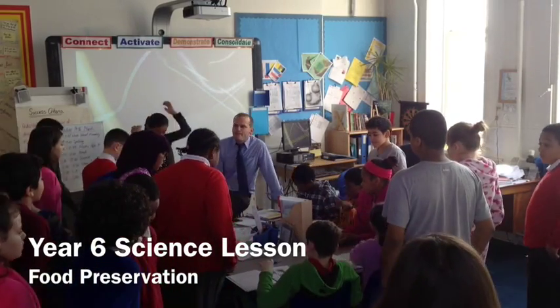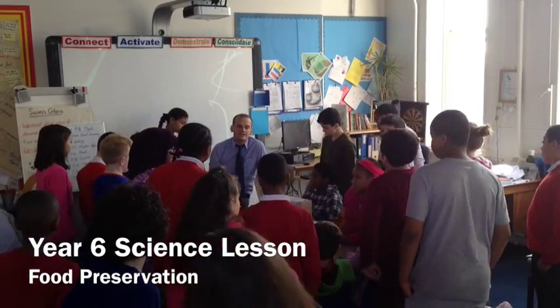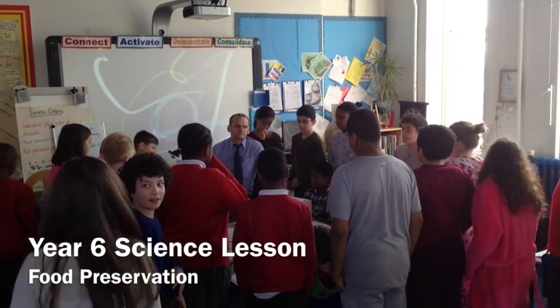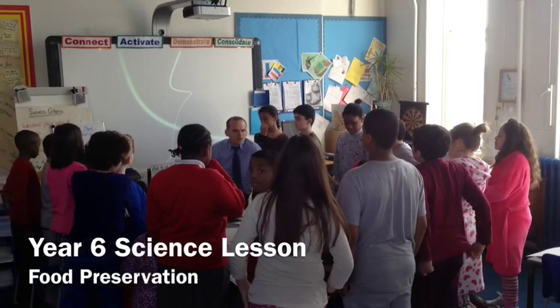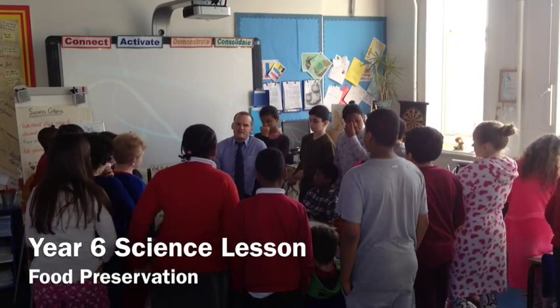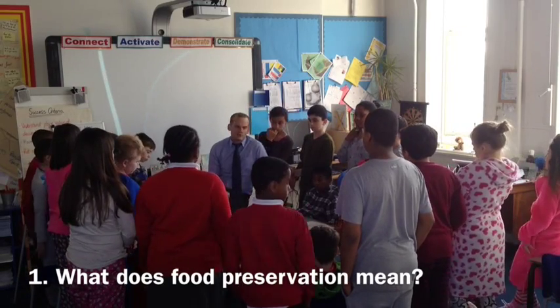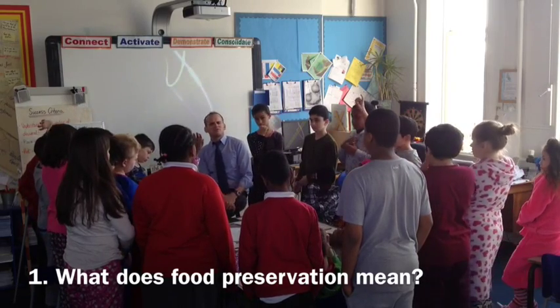Put the pencils down. Make sure we gather around so you can see — you don't need to be standing behind anybody, there's enough space for us to have a discussion. Before we start our science lesson, I'd like to talk about food preservation. Who can tell me, what does food preservation mean?